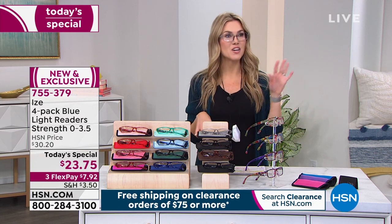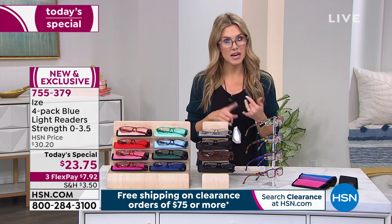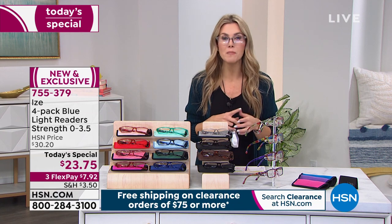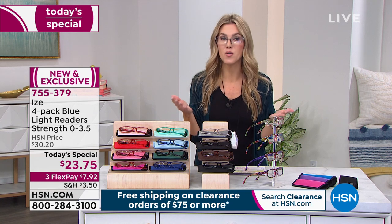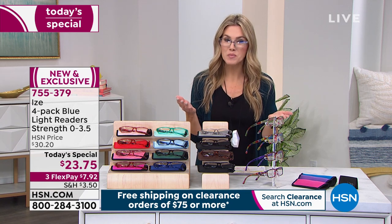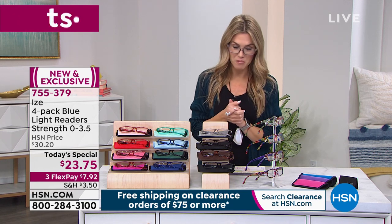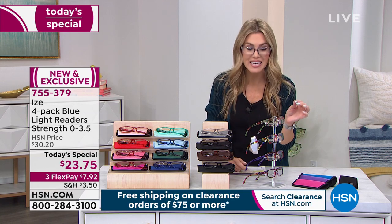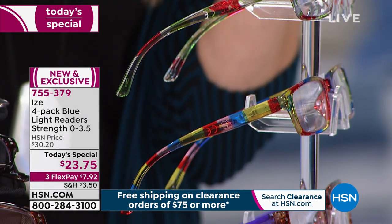Readers are probably the number one thing we need at all times — at our vanity, our nightstand, our purse, in our car, on the go — because you've got to be able to read the prescription, the nutritional facts, the menu, a book or magazine, or look at devices. We have for you a four-pack — yes, four — of readers that also have the blue light blocking function. Four individual gorgeous high-quality spring-hinged fashionable readers.